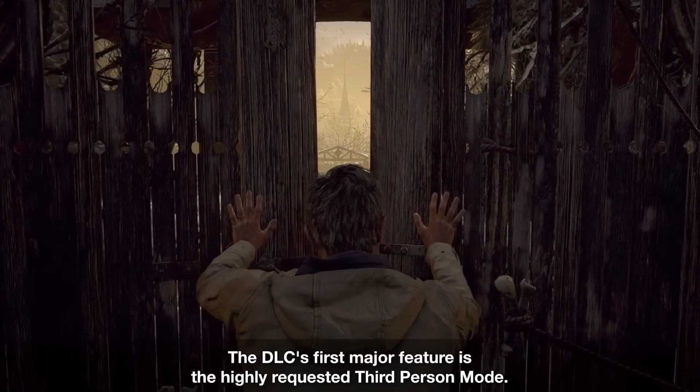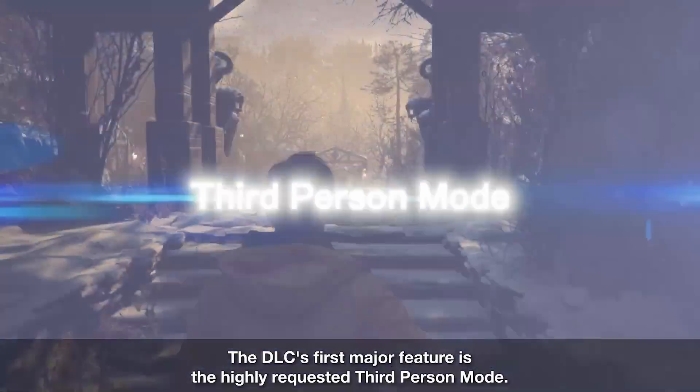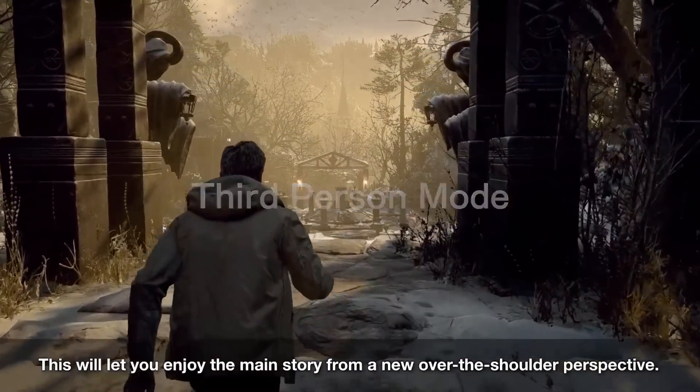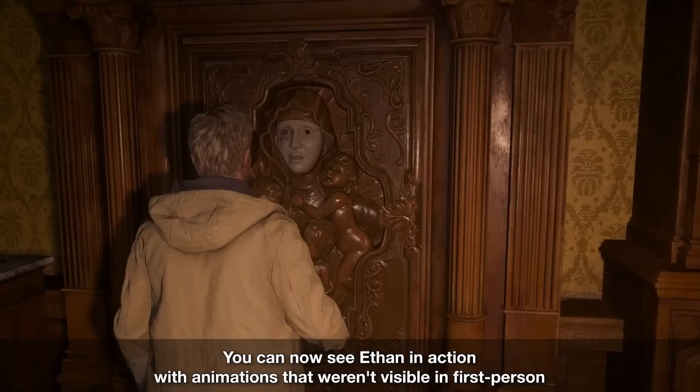So what exactly is going to be included in this release of Resident Evil Village? The game is going to include a new mode called third person mode, which is an over-the-shoulder, familiar Resident Evil type experience instead of the first person view from the original game.